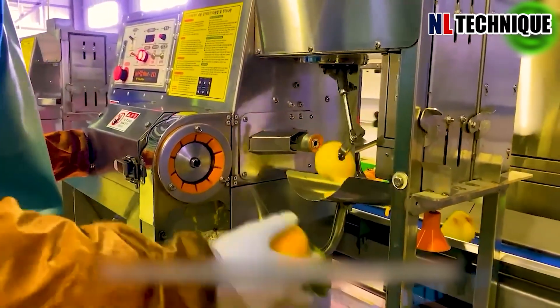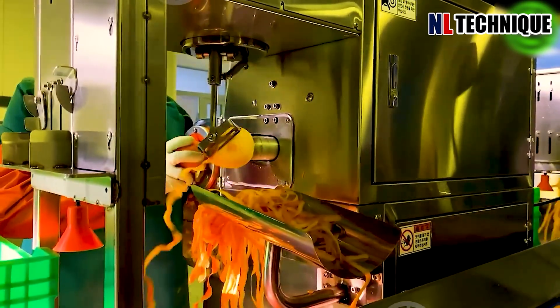This automatic peeler machine only needs a few seconds to peel these persimmons.